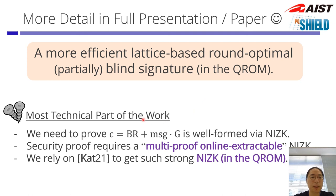Although I did not explain it in detail, the most technical part of the work was not the core idea, but a more subtle part where this commitment C has to be proven well-formed via a NIZK. Due to security proof issues, we need this to be multi-proof online extractable, which is a very strong property. To achieve this in a relatively efficient manner, we rely on recent techniques to obtain this strong NIZK. This also gives us, as a bonus, security in the quantum random oracle model.